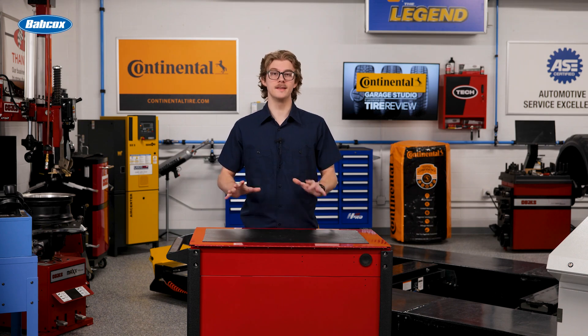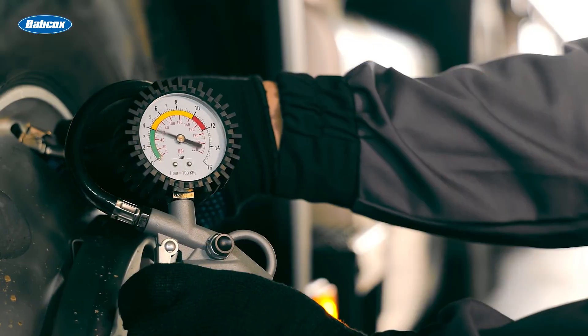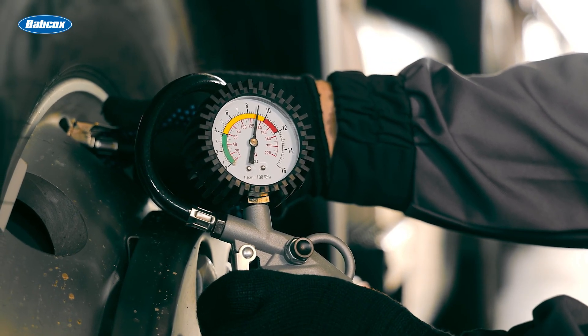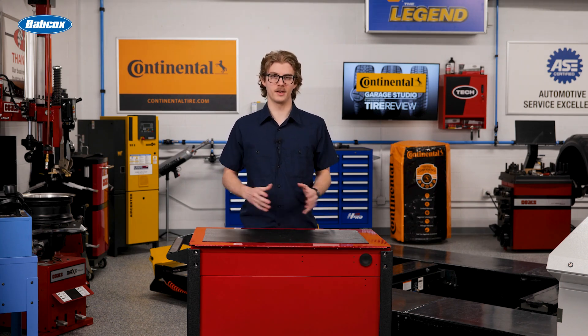The bottom line is that proper tire inflation isn't just about hitting a number. It's about understanding how temperature, altitude, and actual load affect tire pressure. Make sure your technicians are using calibrated gauges and following manufacturer guidelines. When done right, these practices will help ensure optimal tire performance and longevity, regardless of environmental changes.